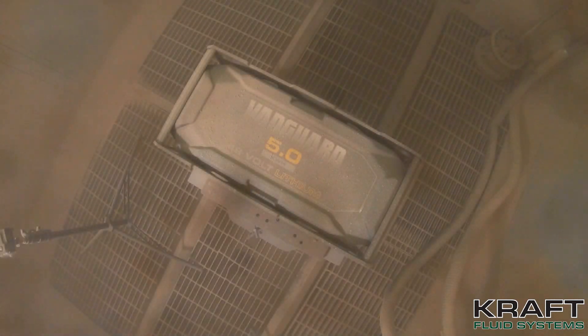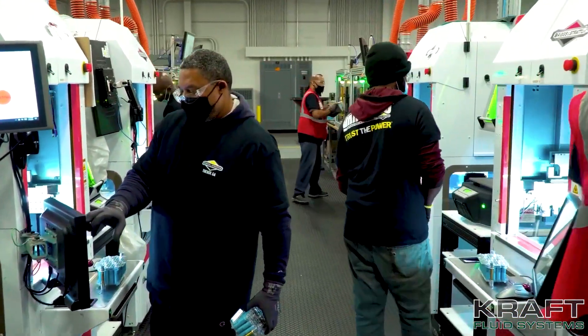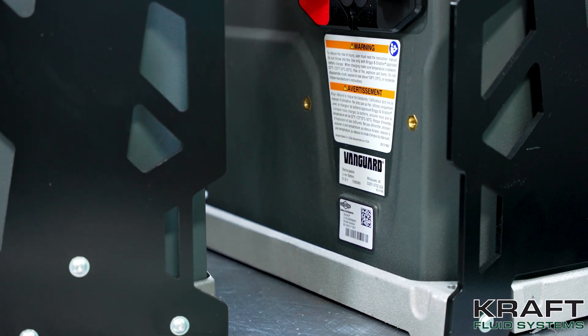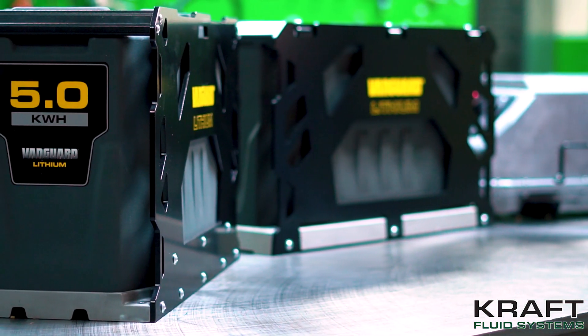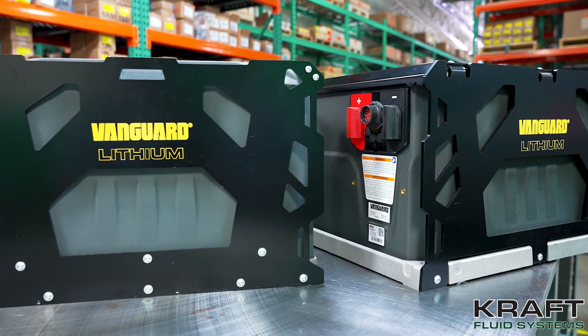Kraft works with Vanguard's application engineers to come up with the exact package offering that would be best fit for the application. We look at the current draws and the voltages based on their system needs, and determine the best fit with the products we have available. Currently, Vanguard batteries come in 51.6 volts nominal for all: a 3.8 kilowatt pack at 73.8 amp hours, a 5 kilowatt pack at 98.7 amp hours, and a 10 kilowatt pack at 197.4 amp hours.